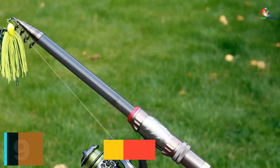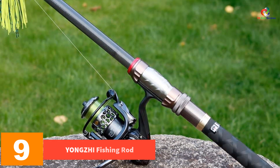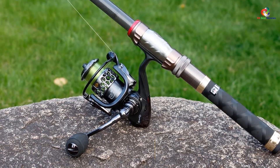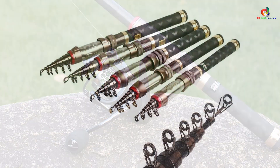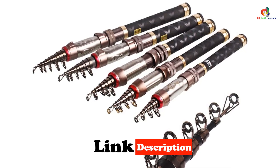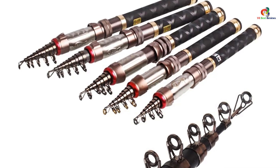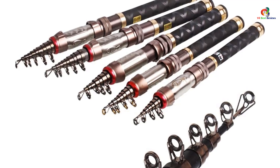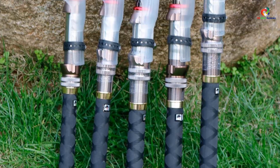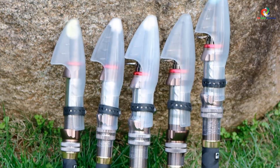Moving on at number 9, we have the Yangtze Fishing Rod. This amazing telescopic fishing rod has been made from carbon fiber along with fiberglass, making it hard yet flexible at the same time so you can enjoy durability along with flexibility. It has an anti-salt corrosion surface, which means that you can even use it in salty waters. It is available in multiple sizes between 1.3 meters and 2.4 meters, which makes it useful to the maximum number of users.